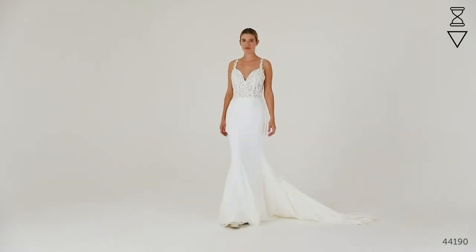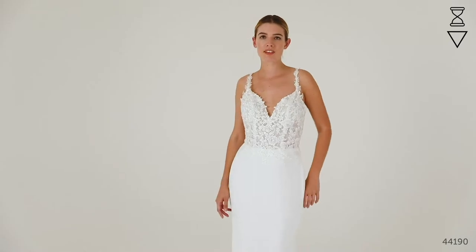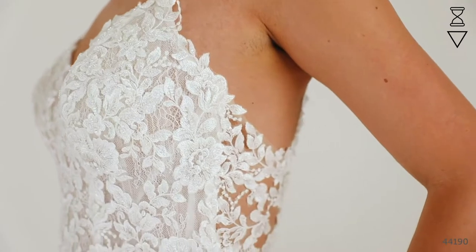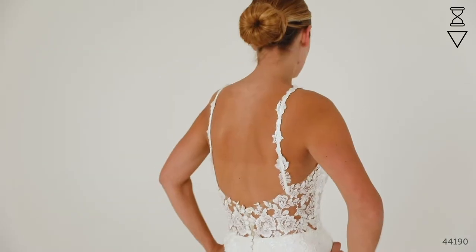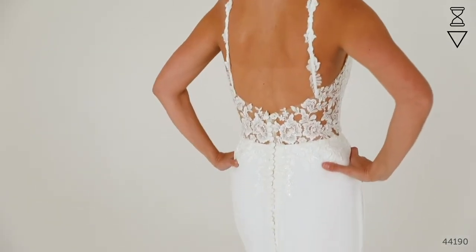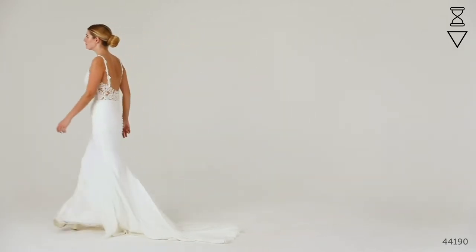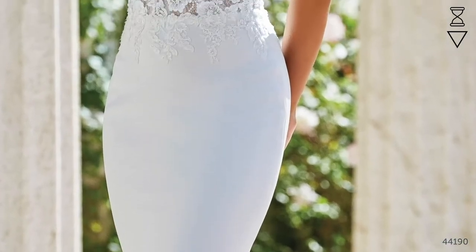Style 44190 is a beautiful crepe fit and flare gown with an illusion bodice that combines a layer of soft Chantilly at the front and is finished with beaded lace embroidery that covers just below the natural waist. The back of the bodice is cut away to a delicate illusion back and the neckline is trimmed with delicate lace straps. The skirt has been finished with a sequin lace trim that runs all the way to the back of the train. This is an on-trend choice that's really going to show off your curves. The bodice is sexy and sheer with just enough coverage and the lace details on the train are sure to wow each and every one of your guests.